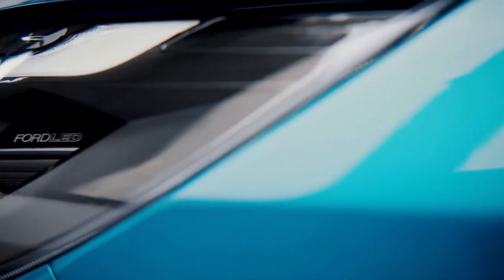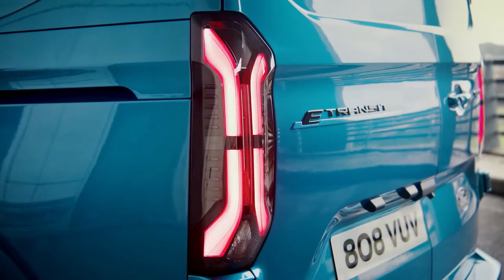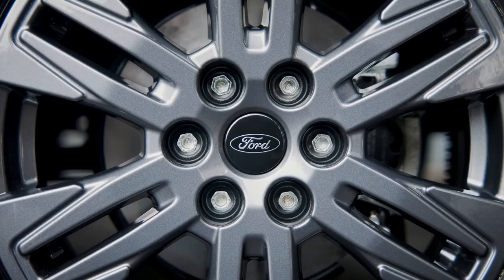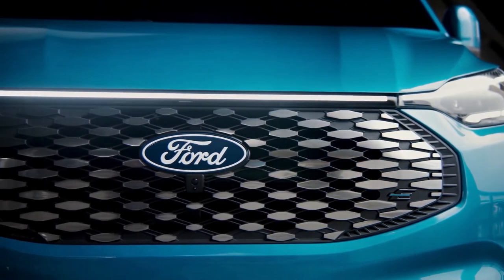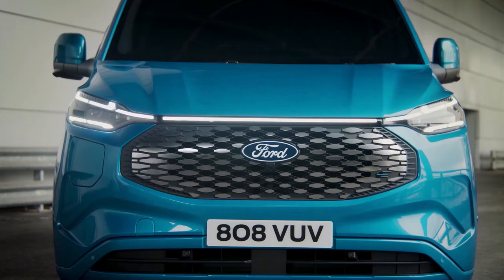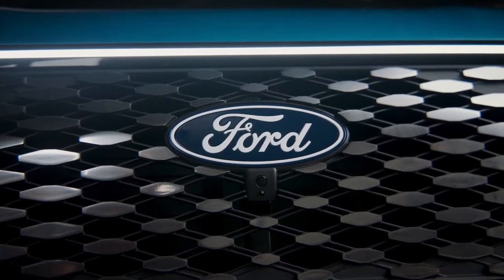From the ground up, the electric successor to Europe's best-selling van is designed to fit seamlessly into the Ford Pro ecosystem of productivity-enhancing, value-adding solutions. In order to increase uptime and reduce operating costs, E-Transit Custom will be supported by Ford Pro software, charging, service, and financing solutions. As part of Ford's ambitious plan to achieve carbon neutrality across its entire European footprint by 2035, Ford Pro's newest electric vehicle will play a key role.